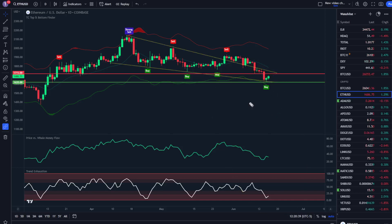Stay tuned to the end — you can get access to all three of these indicators for up to $400 off right now.